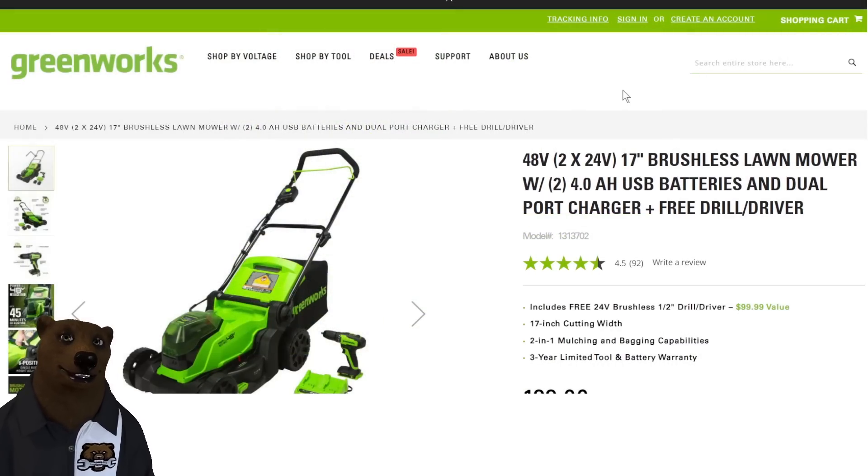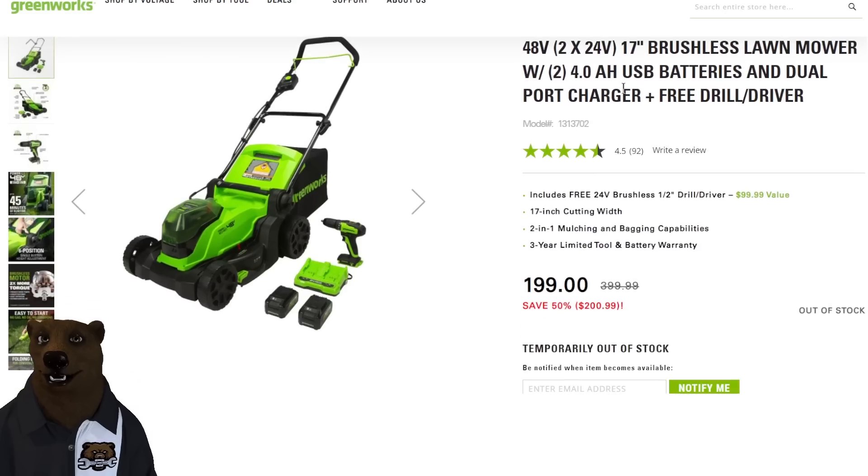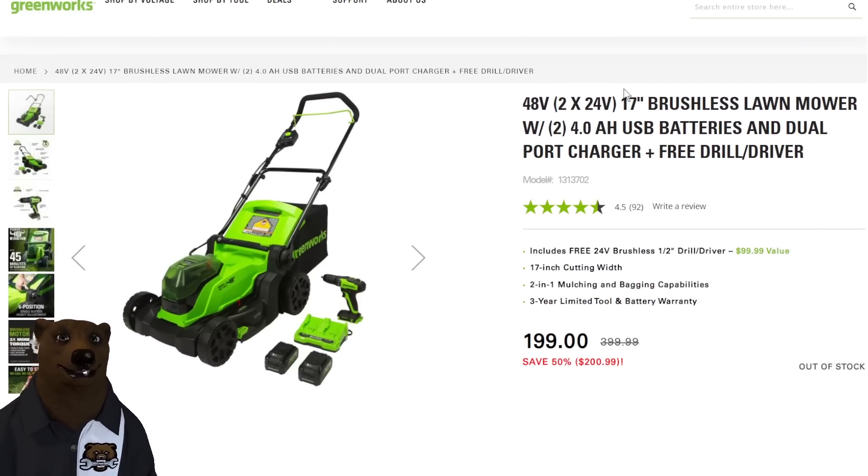Spring's coming up and it's going to be time to cut the grass. Greenworks — a good solid entry-to-mid-tier mower system — has their 48-volt (2x24V) cordless mower, 17-inch. That's going to be on the small side for smaller yards. You get a lawn mower with two 4 amp hour batteries and a dual port charger, and they're throwing in a free drill driver with it. I'll be honest, the drill driver is just meh — nothing to write home about — but if you're getting free tools with the mower, and the mower is down 50% to $200, you're getting a cordless mower for $200. That's a pretty good deal.